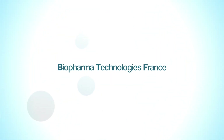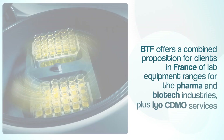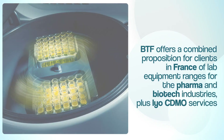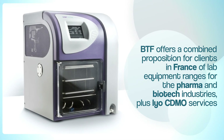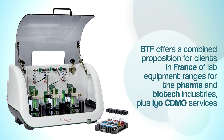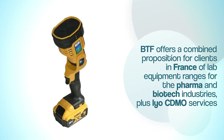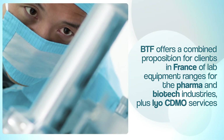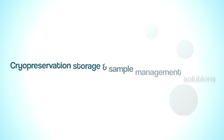Biopharma Technologies France — BTF — offers a combined proposition for clients in France of equipment ranges, including freeze dryers, pharma and food production models, solvent evaporators, dissolution and absorption analysis equipment solutions, plus bacteria and biofilm detection scanners, along with CDMO services expertise for lyo products and liquid formulations.